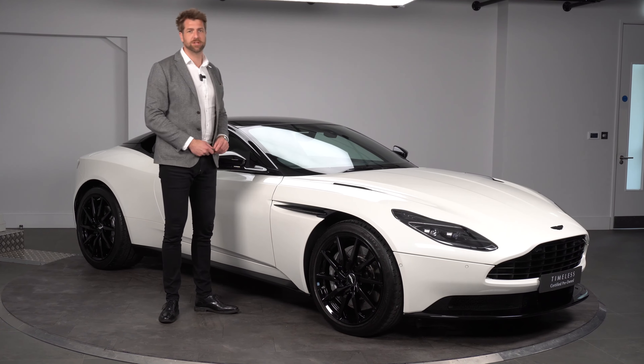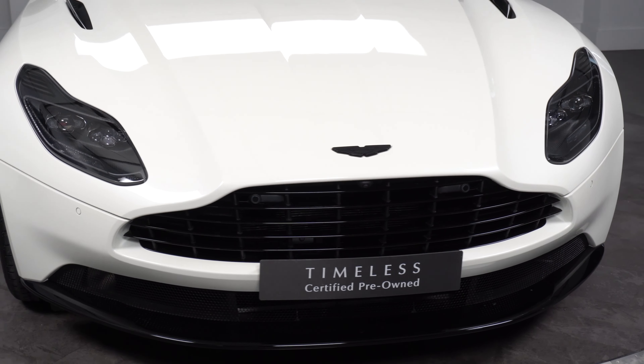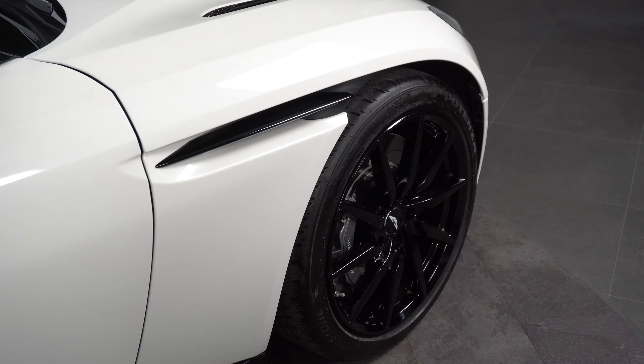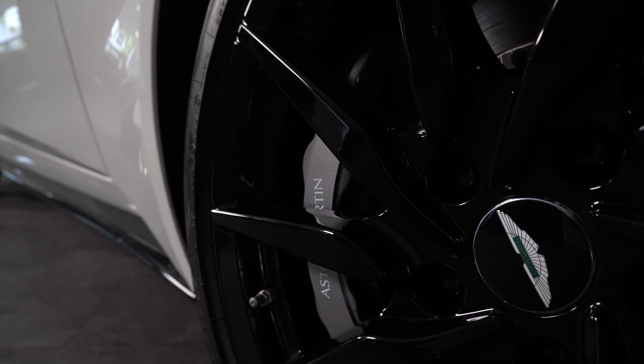The Shadow Edition package on the car was a lower package. So that was your front diffuser, side sills, rear splitter — which were always in gloss black anyway. But you had the 10-spoke directional rims, finished in a gloss black finish. This particular car also has gray brake calipers behind, as you can well see.